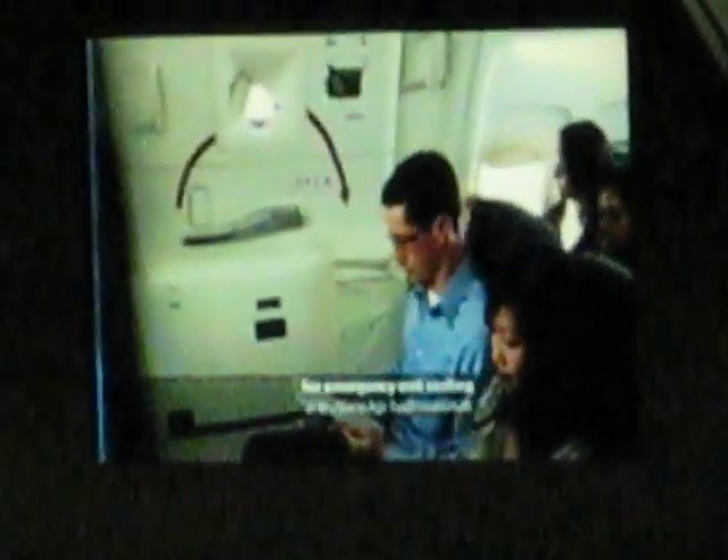If you're seated at an emergency exit, please review the responsibilities for emergency exit seating on the back of the safety information card, which is in your seat pocket. If you're unable or prefer not to perform these functions, just let us know and we'd be happy to find you another seat.